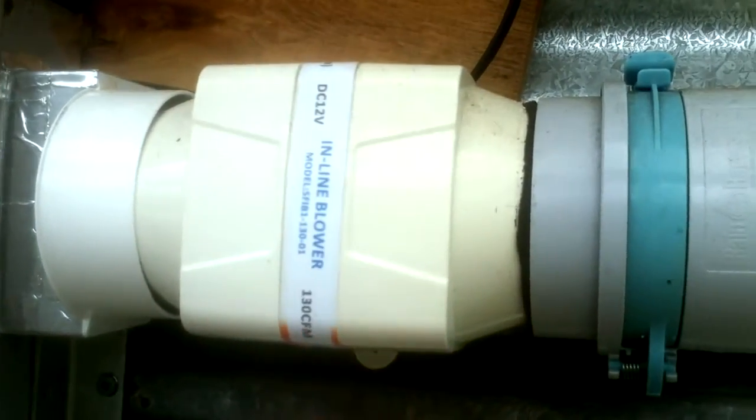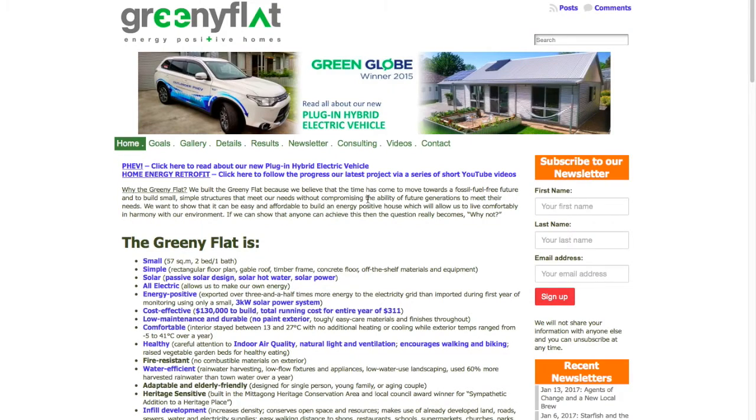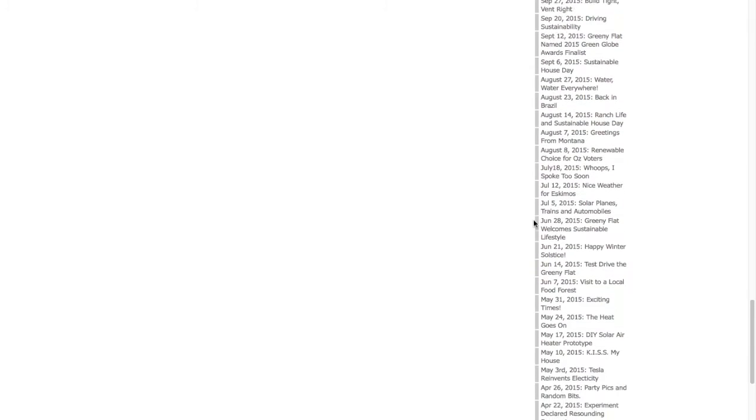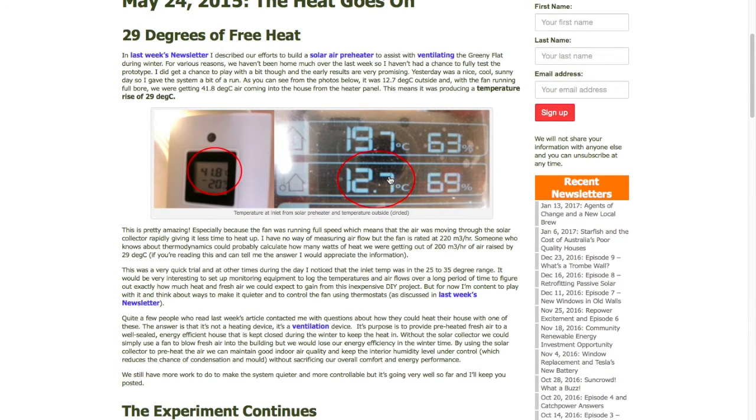Underneath, there are holes in the bottom to let air come in at the bottom, and then another hole up at the top to let air out, which is connected to a fan, and then we have it temporarily ducted across and in through the sliding window next to it. As mentioned, the solar air heater on the granny flat is disconnected for the summer, but if you go to our website and scroll down to May 2015 there are a couple of newsletter postings that describe how we made that DIY solar air heater prototype and what happened when we turned it on. You can see it was very successful — on one day when it was 12.7 degrees outside, the heater was blowing nearly 42 degrees into the house.